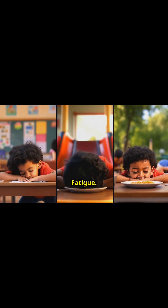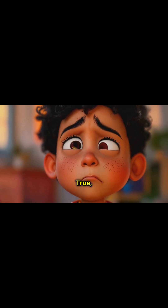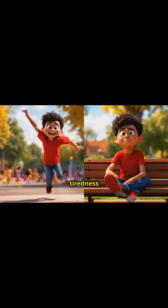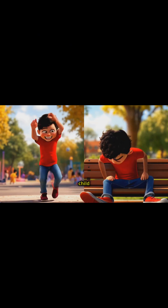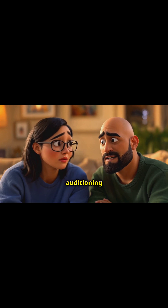Last but not least in our trio: fatigue. Now I know what you're thinking — kids are always tired. True, but we're talking about a level of tiredness that makes a sloth look hyperactive. If your once energetic child is suddenly acting like they're auditioning for the role of Sleeping Beauty, it's time to pay attention. But wait, there's more — let's dive into some of the less obvious signs.